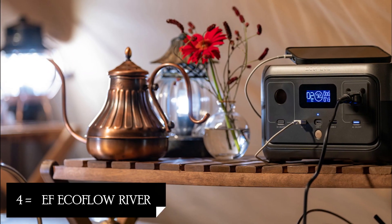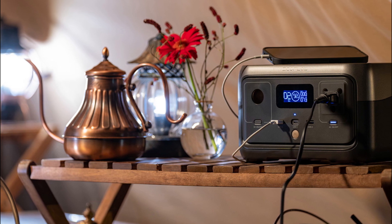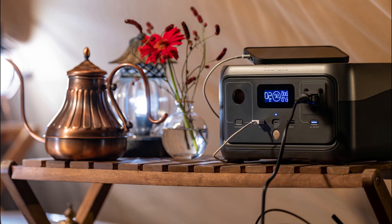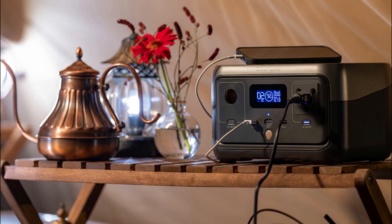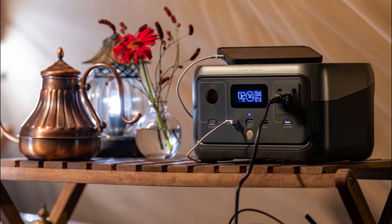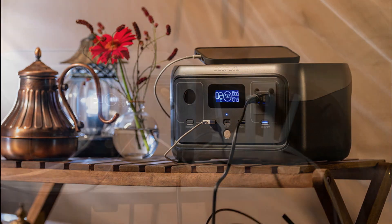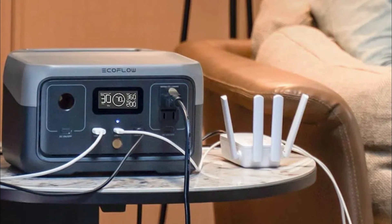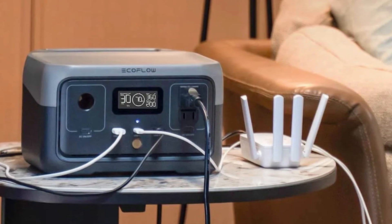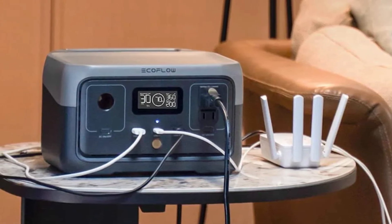Our next product is the EcoFlow River. The EcoFlow River is a powerful and versatile solar generator that provides a reliable source of clean energy. With its high capacity, multiple outputs, and portable design, this solar generator is an excellent choice for various power needs, whether it's camping, RVing, or emergency backup power. The EcoFlow River boasts a large capacity, allowing it to power multiple devices simultaneously.